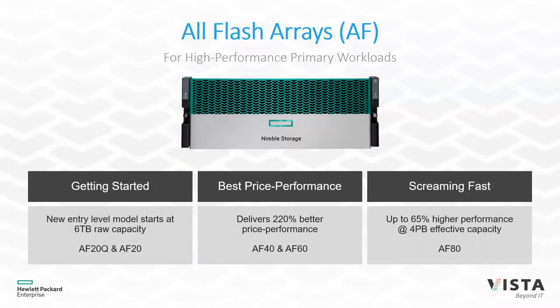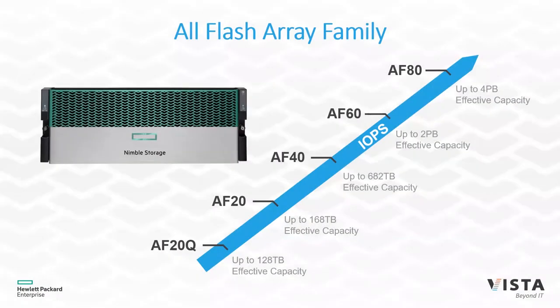Let's talk about the different arrays. First, the all-flash array or AF series — this represents your highest performing workloads. The head unit has two controllers in an active-passive configuration, plus 24 SSD drives. Your first capacity upgrade is adding an extra 24 drives, so this system can hold 48 drives total, and then you can add extra storage shelves. Extra storage doesn't necessarily impact performance since performance is really locked up in the caching and controller architecture.